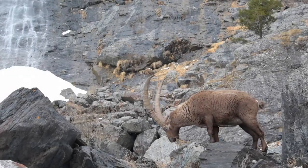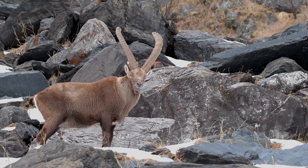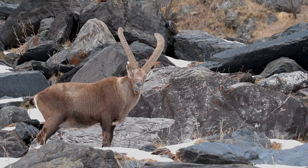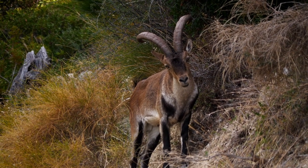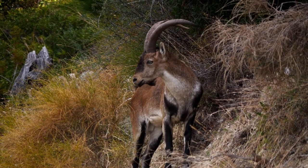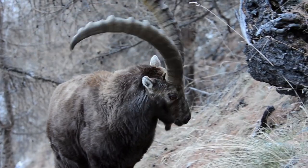Ibex have made their way into various cultures and mythologies. They often symbolize qualities like strength, resilience, and freedom. Their presence in art, literature, and traditions is a testament to their captivating allure. From ancient rock art depicting ibex in various poses to modern-day artworks celebrating their magnificence, these creatures continue to capture the human imagination. In some cultures, ibex are revered as spiritual beings, embodying the wild and untamed aspects of nature that resonate deeply with our primal instincts.